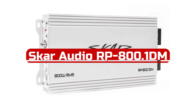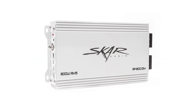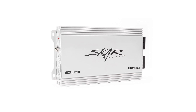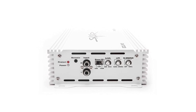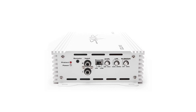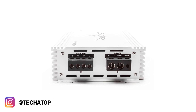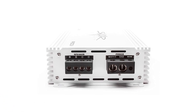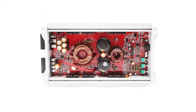At number 4 is the SCAR Audio RP800.1DM 800W Monoblock Class D Marine Subwoofer Amplifier, an excellent choice for a reliable and powerful marine amplifier. With peak power at 1 ohm of 1200W and RMS power of 800W, this marine Class D MOSFET Monoblock Power Amplifier is fully marinized with a waterproof coating on the circuit board and rust-proof painting on the mechanical case, making it highly durable and able to withstand harsh marine environments.